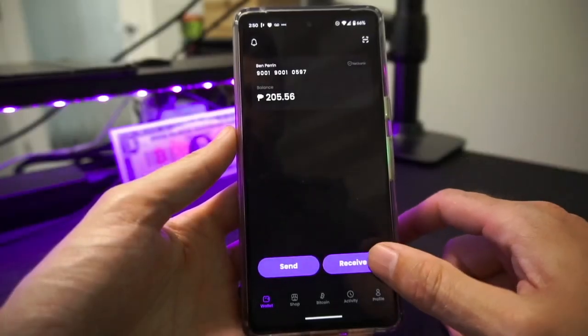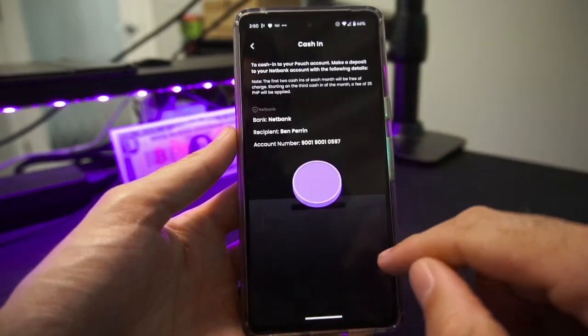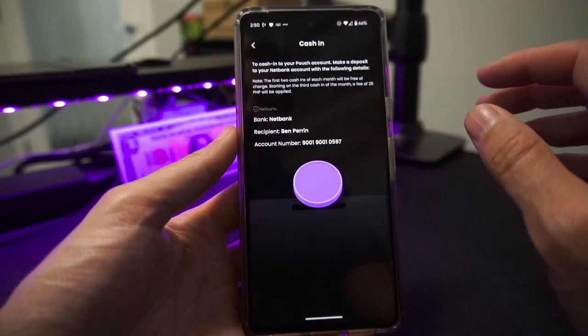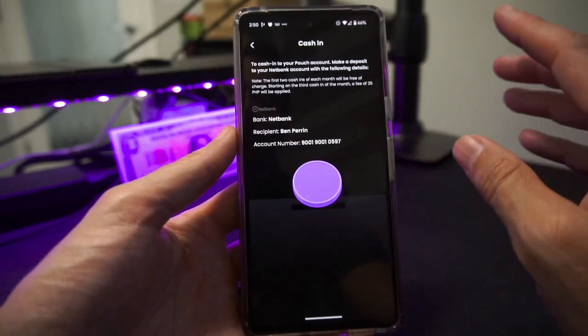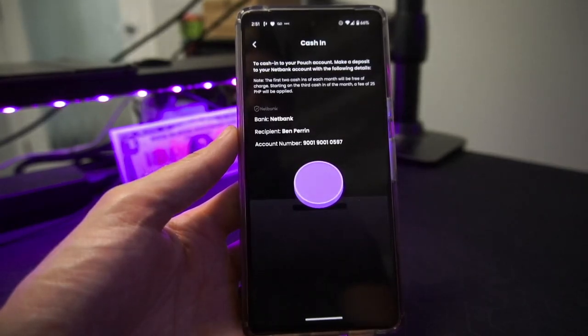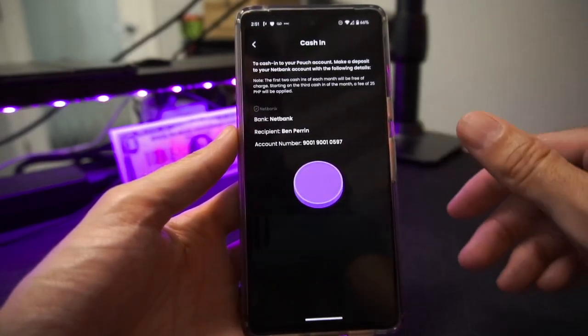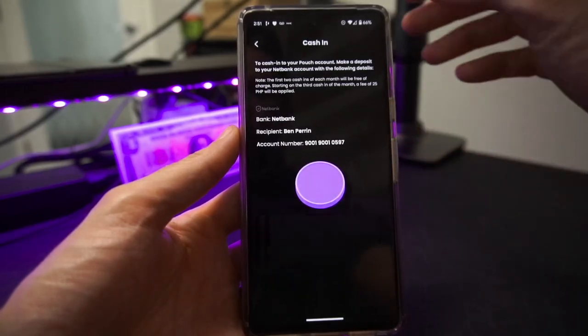In the Receive screen you can also tap Cash In, which allows you to cash in via your Netbank account within the Philippines. If you want to add cash to your Pouch wallet and then use it from there, this is the information you would need. If you're familiar with Netbank and how it works, you'll know how to use this.